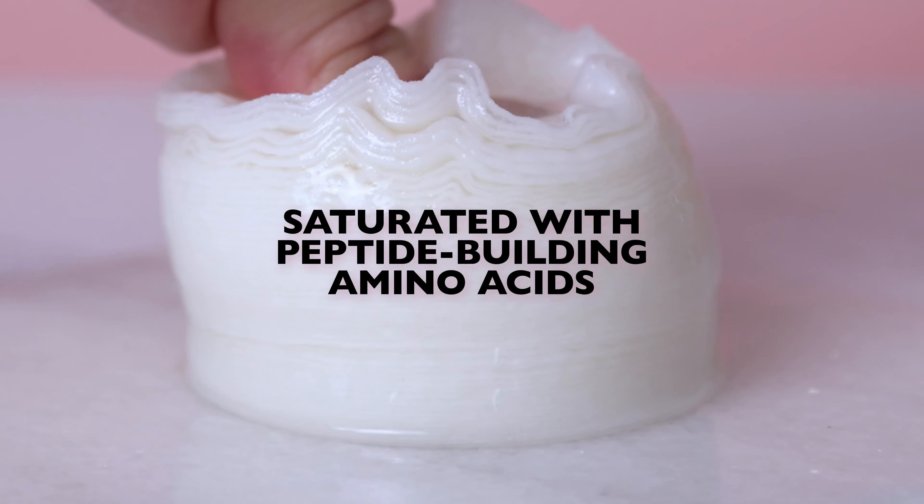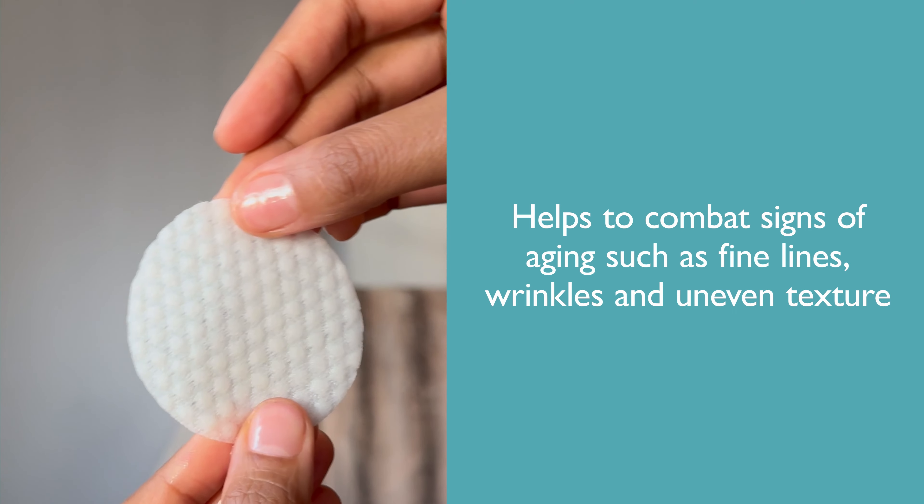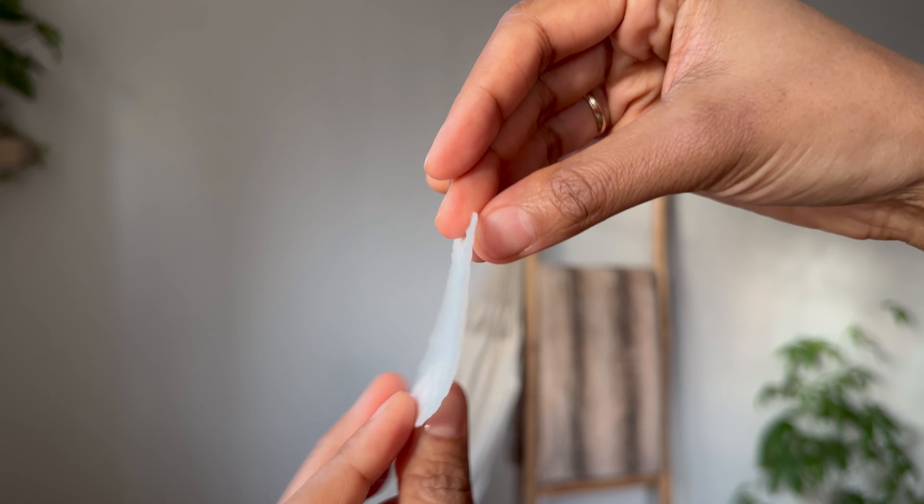These peel pads are saturated with a solution of peptide building amino acids. This helps combat the look of aging and helps reduce the look of fine lines and wrinkles while also smoothing the appearance of uneven texture.